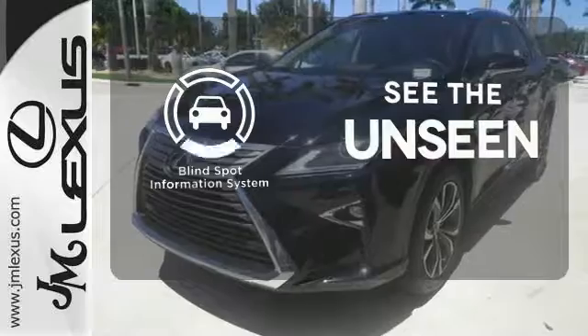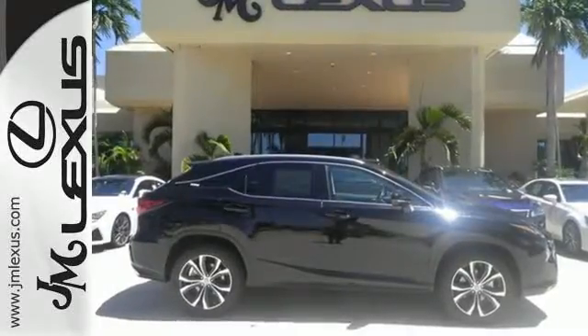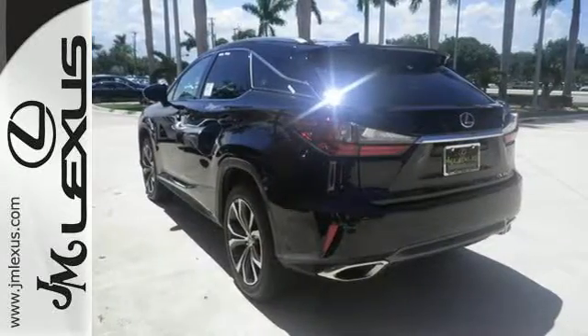Negotiating traffic has never been easier, thanks to the blind spot indicator. The bold, aggressive look screams for adventure. Are you ready to answer the call? Stop by today.